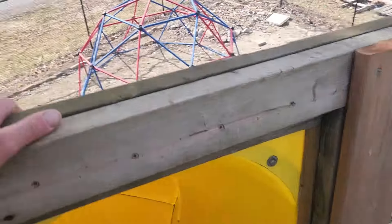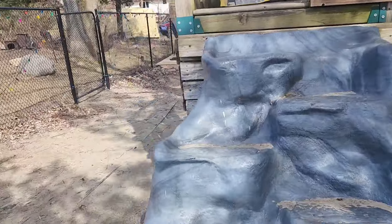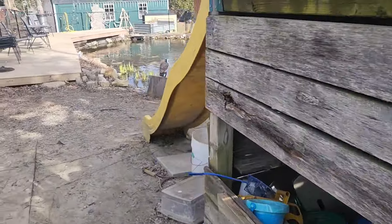Let's go back down. I made it adult-proof — if I can go down, anyone can go down.